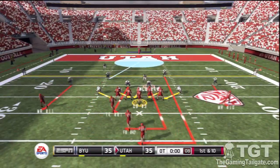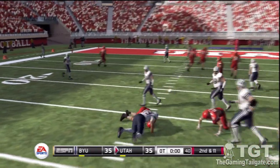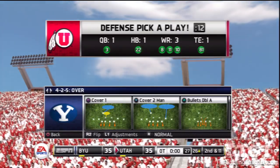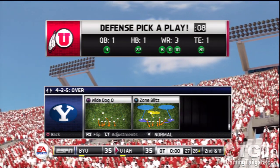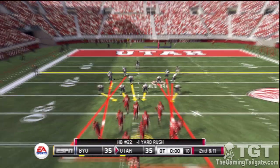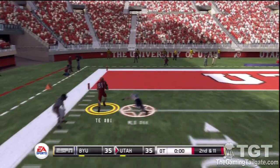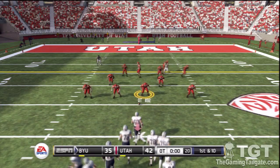First down, 10 yards to go, ball on the 25 yard line. Handoff and he's met immediately — the defense was playing the run all the way right there and it paid off. That'll bring up second and 11. From the 26 yard line, second down. Caught in the open field — a huge touchdown play from the 25 yard line!